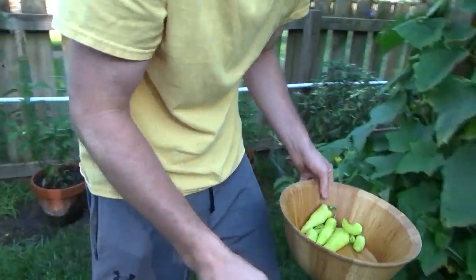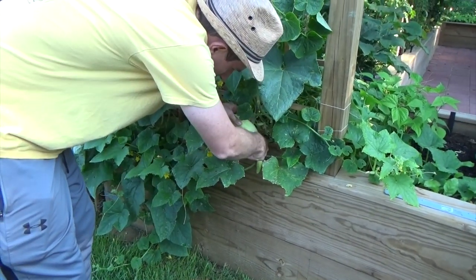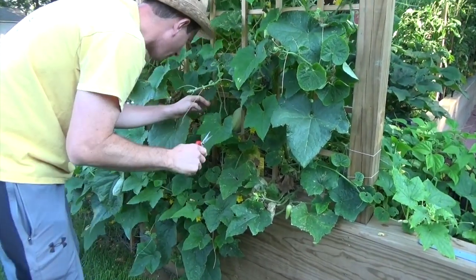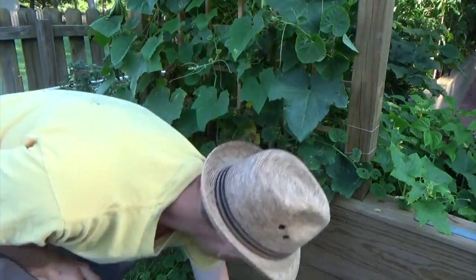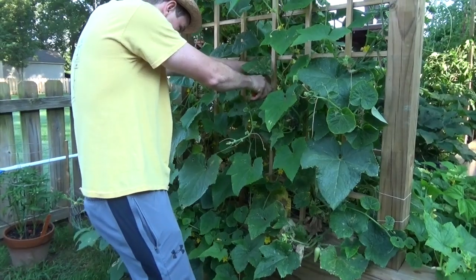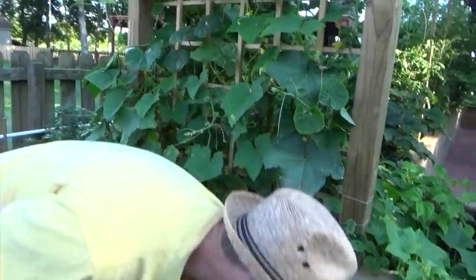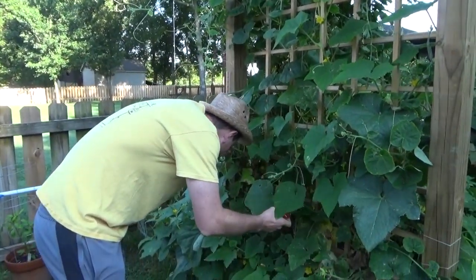We're going to jump over here before we get in too far — we've got some cucumbers that are ready. Some White Wonders ready to come out. Always clean your pruners — don't want to cross-contaminate. Some more White Wonders. We'll have to make some cucumber salad. We haven't done that yet this year, so maybe we'll do that. We have plenty, so if we don't do it now we can do it later.